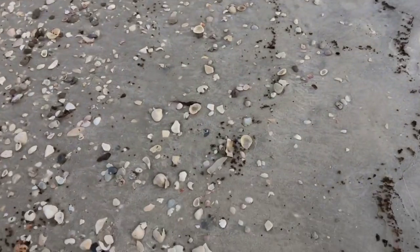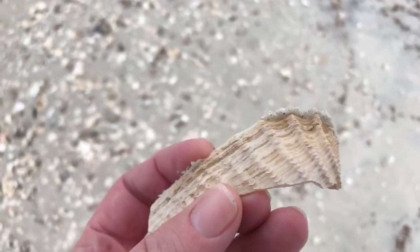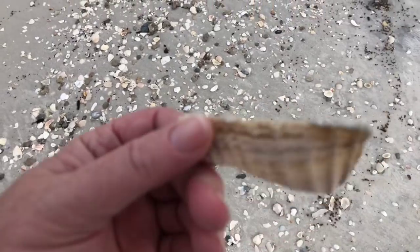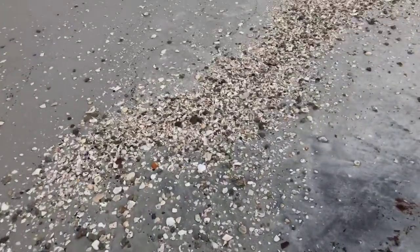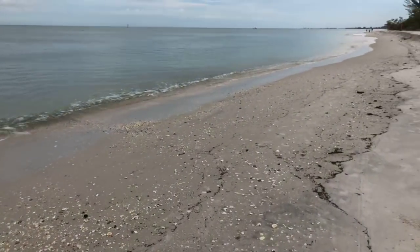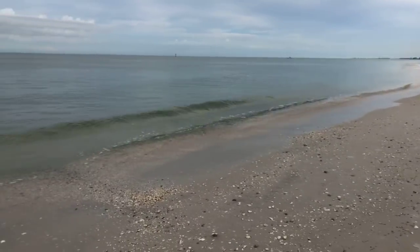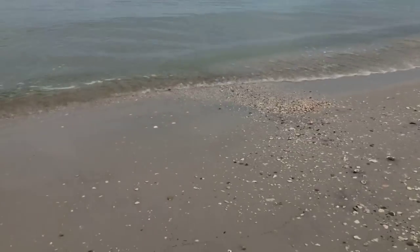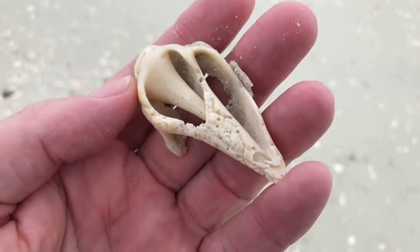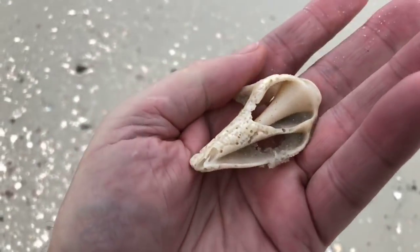Here's a piece of an angel wing shell that I picked up yesterday. That would have been a beautiful big angel wing shell — so fragile. These old conch shells are kind of neat — they have an interesting design and pattern.